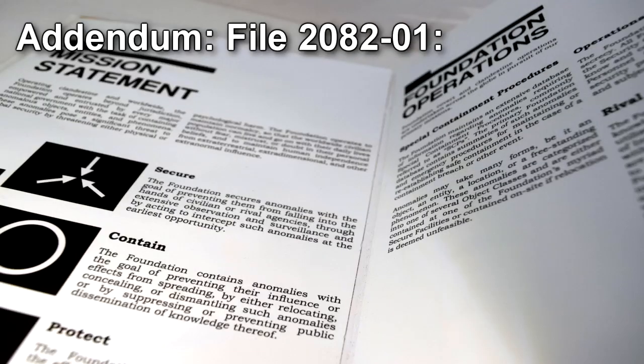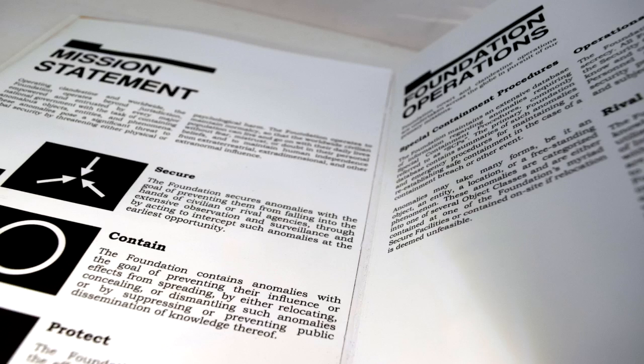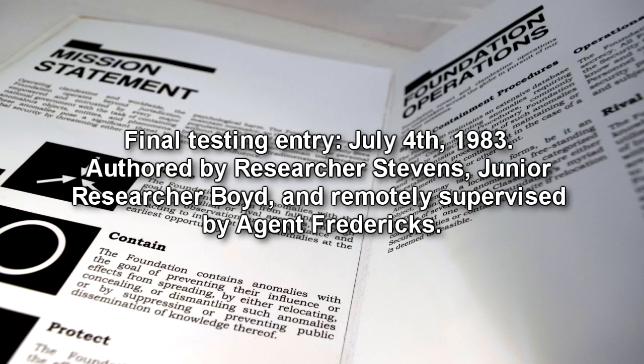Addendum, file 2082-01: documents recovered from external Site-62-B, regarding Incident 2082-Prime. Final Testing Entry, July 4, 1983, authored by researcher Stevens, junior researcher Boyd, and remotely supervised by Agent Fredericks.